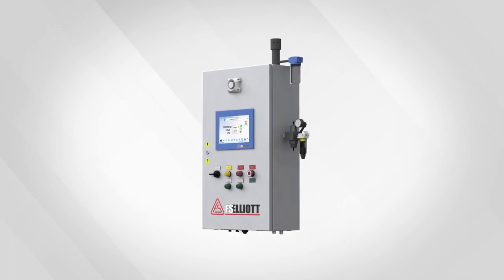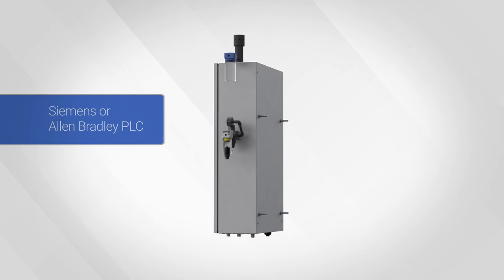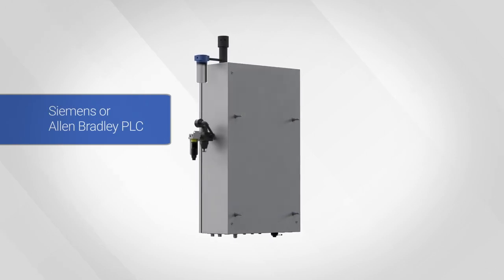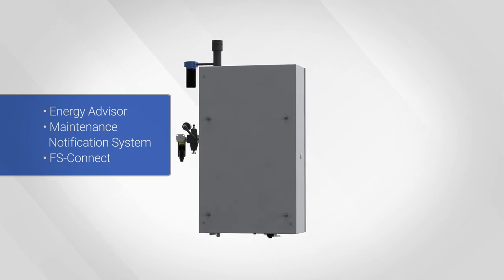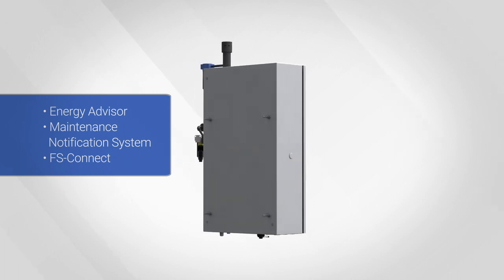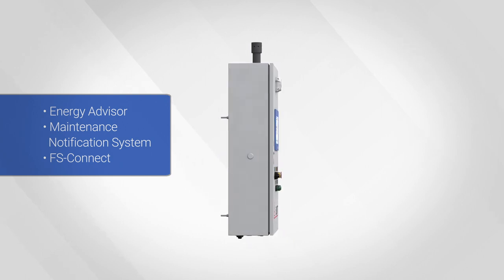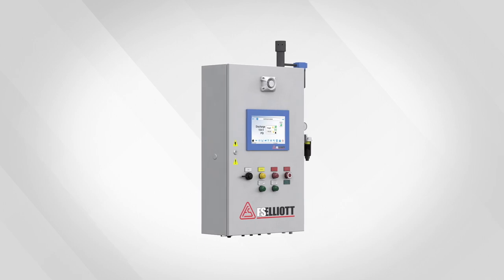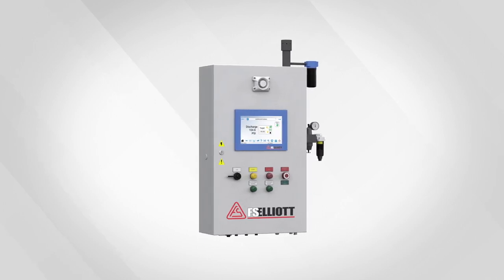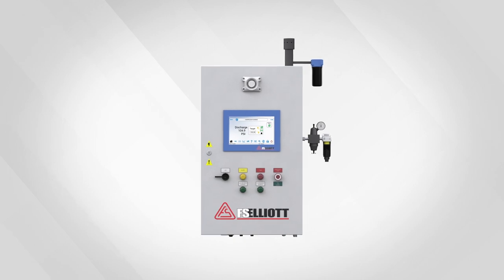This control system is designed with over 60 years of compressor control experience. The R2000 comes equipped with either a Siemens or Allen-Bradley PLC, which includes features such as Energy Advisor, Maintenance Notification System, and the FS Connect IIoT connectivity option. These standardized yet flexible configurations are designed to meet your requirements. Let's learn more about the components, features, and functions available within the R2000 control system.